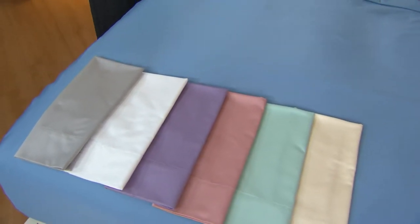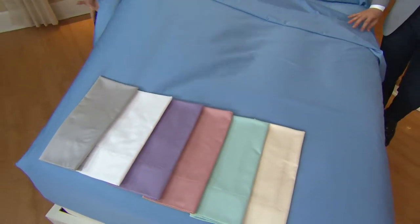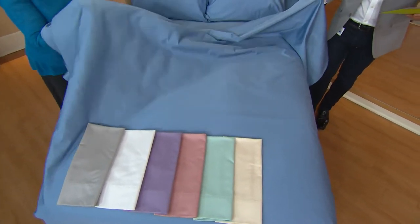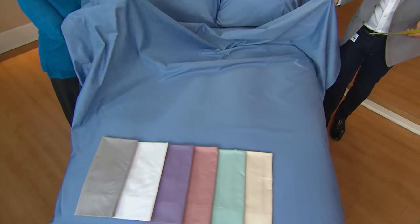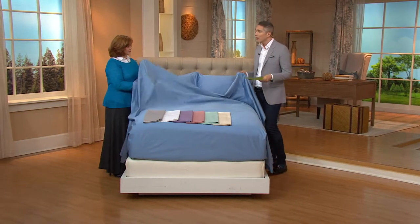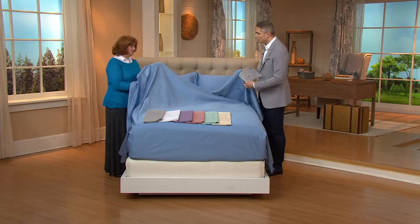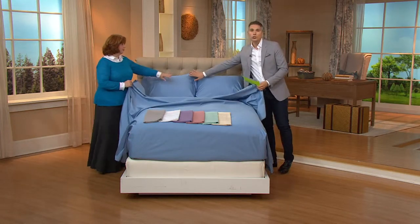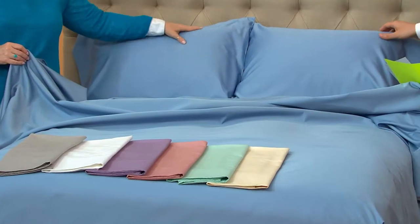I want to remind you that we do have free shipping and handling on this item, so you're getting an extra savings there. And we have this available in sizes twin through California King, paying that same featured price and that same easy pay on any one of those sizes. You're getting the top sheet, the fitted sheet, as well as two pillowcases in each set.